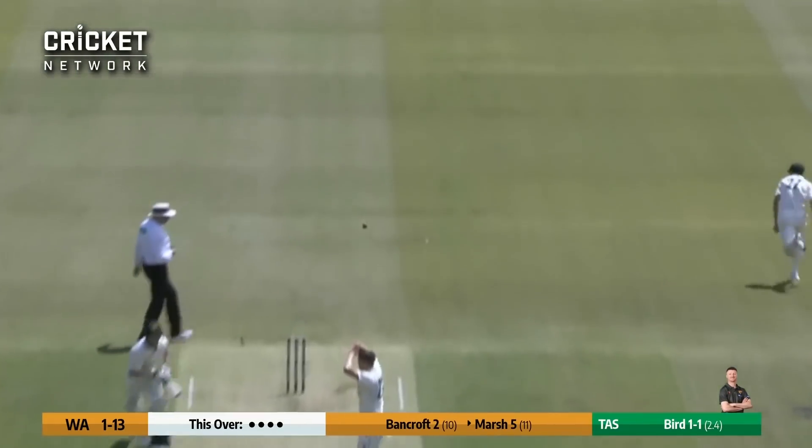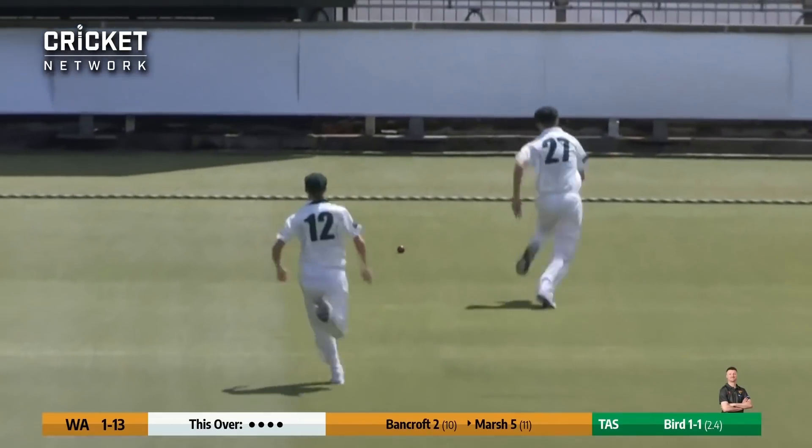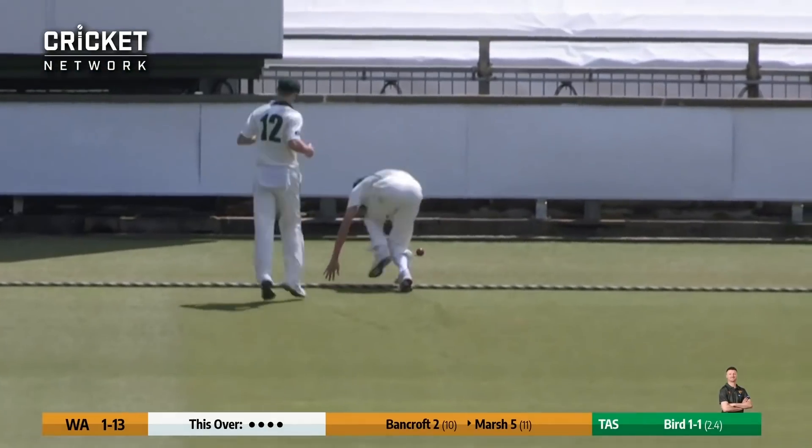Bird again, this time to Marsh. He drives down the ground, beats the bowler in his follow through. This one's got a bit more on it - it's two, and it will be four as well.